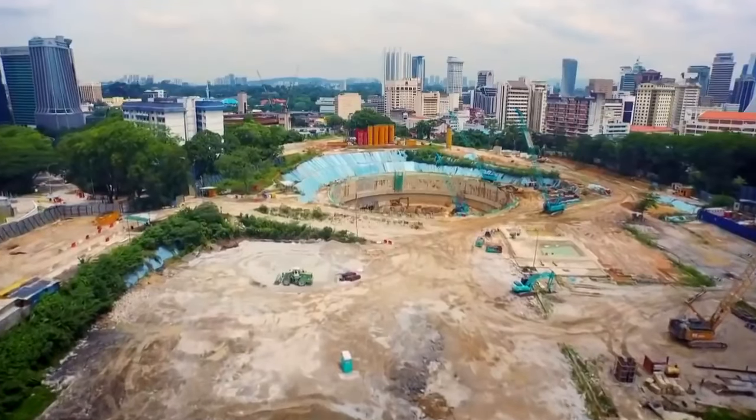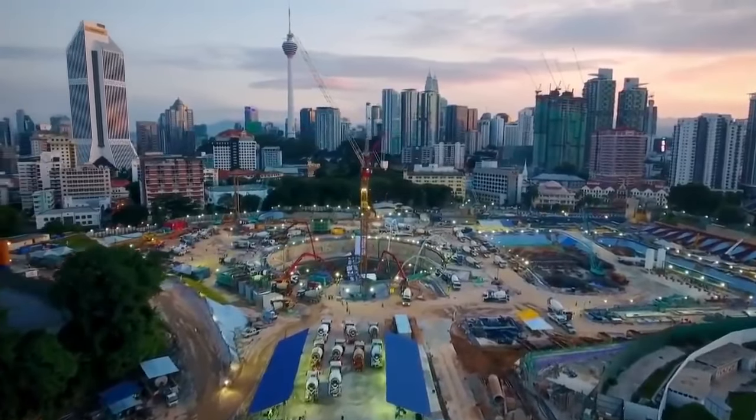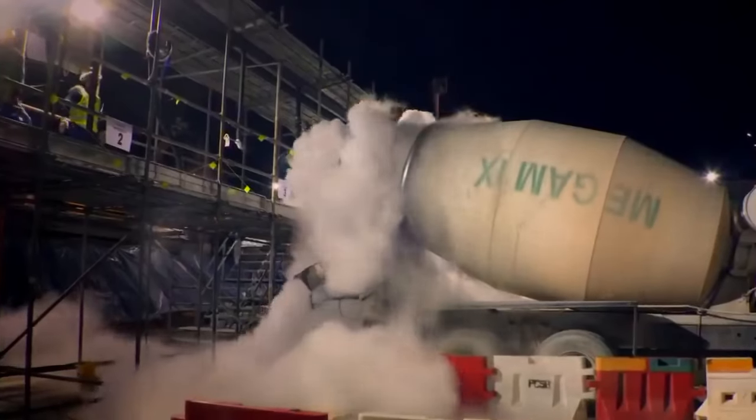Concrete warms as it sets and spoils if it gets too hot, so the team does most of this massive pour at night to avoid the daytime heat. They do everything to keep the temperature as low as possible. As evening descends on Kuala Lumpur, an army of concrete trucks invades the site. The team runs checks on every truckload, and for any concrete batch that arrives too warm, they inject liquid nitrogen to cool it down.